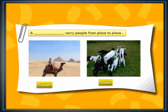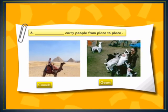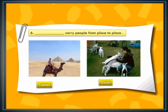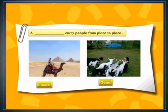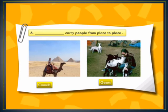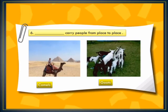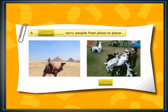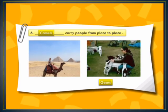In blank number 6: dash carry people from place to place. Observe this picture carefully. The options are camels or boats. Camels carry people from place to place — that is the correct answer.